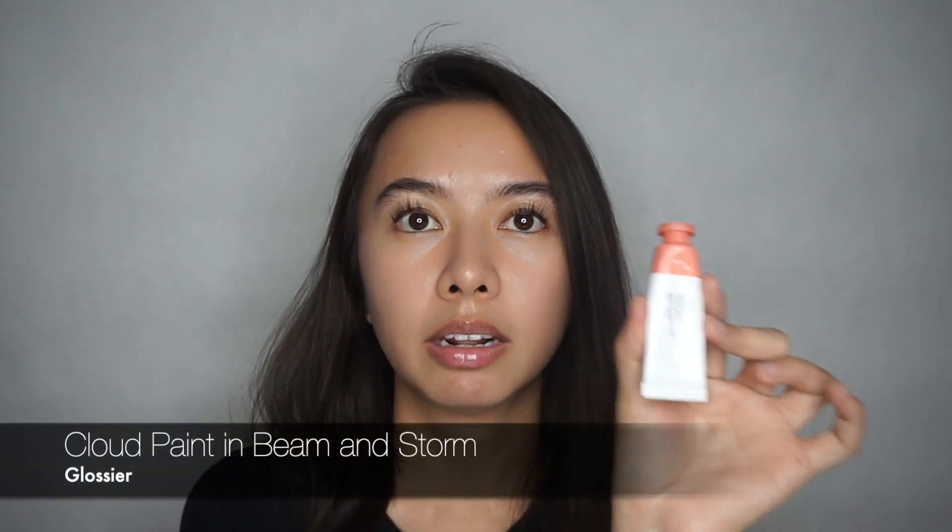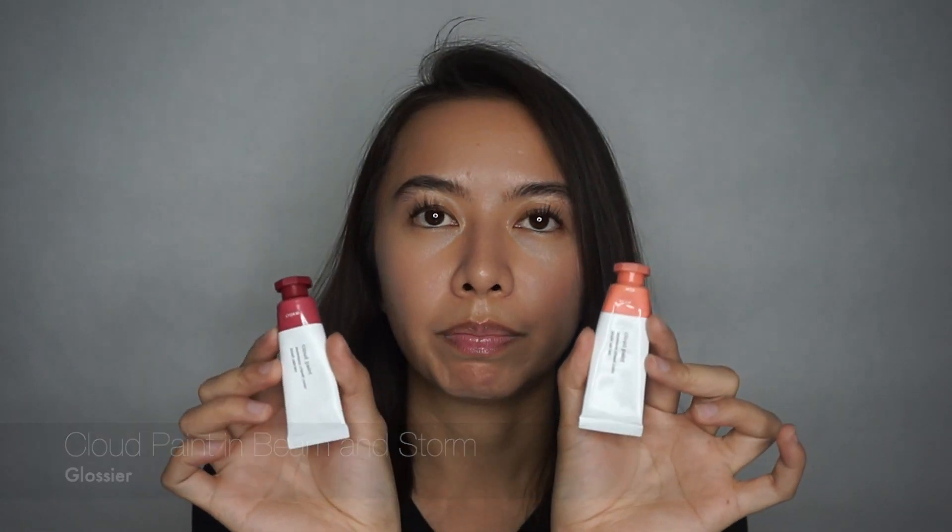Moving on to my cheeks, I normally choose between two shades: Glossier's Cloud Paint in Beam or Glossier's Cloud Paint in Storm. The difference between the two is that Beam gives me that sun-kissed look, while Storm gives a more drunk blush kind of look. Depending on my mood of the day, that's where I choose which shade to go for.